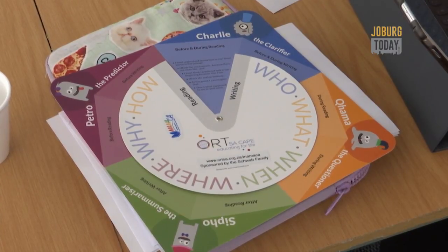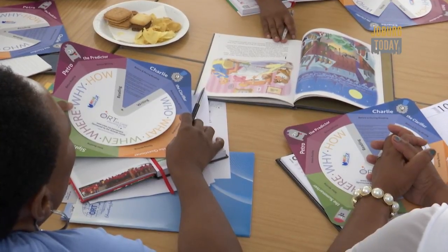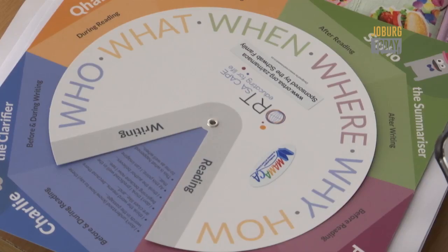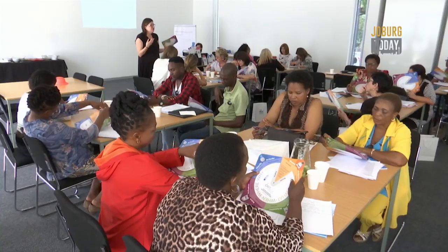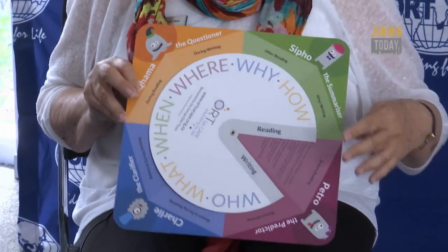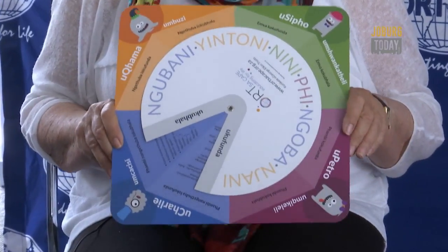Each colour represents a different thinking mode. It integrates the key elements of language acquisition and literacy instruction, focusing on the what, why, when, where, who and how. It's suitable for addressing South Africa's problems because the language issues are the major problem that we have. So this wheel has English on one side, and this particular one has COSA on the other side. So for children learning second language English, they can flip between the COSA and the English, and vice versa.